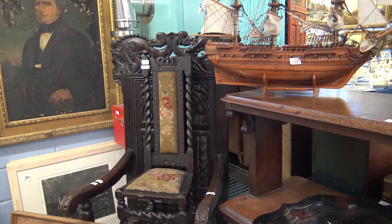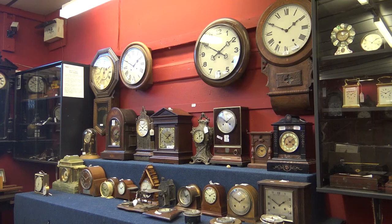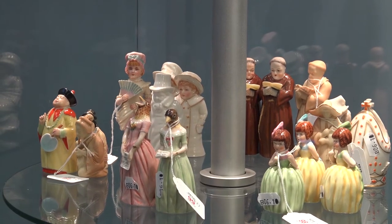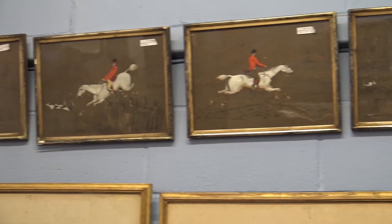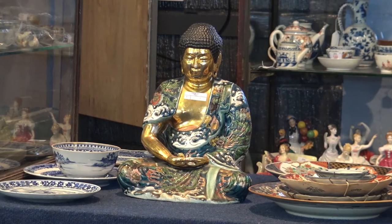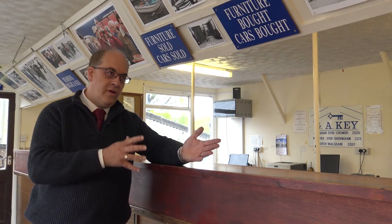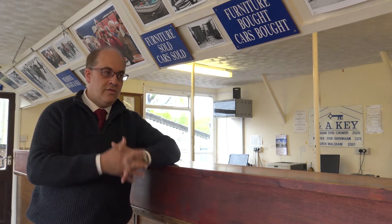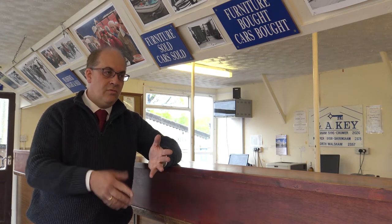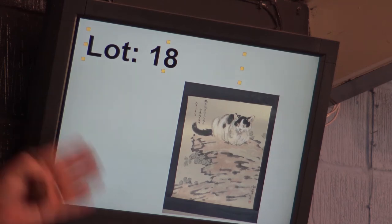We have a weekly auction of soft furnishings and then we have regular sales of antique items, high value art, fine art, pictures and paintings. In recent years we've reached out further internationally — with the internet we now sell to every continent, so we really are now a global company rather than just a local one.